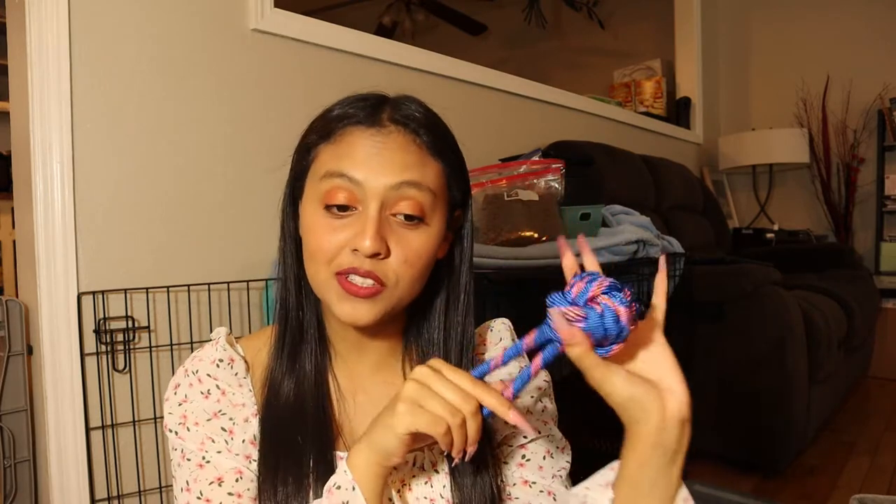I think we got this from Marshalls — Marshalls has a lot of good things for dogs. It's just a crinkle toy. Then I think we got this from Walmart — it's just a little tug toy, also good for biting on. Another thing we got is this toy from Dollar Tree, because it's cheap, and he loves this toy.